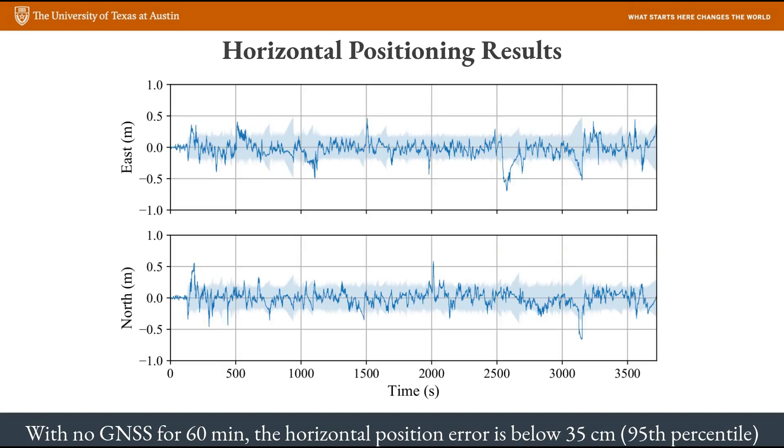And this right here is the money chart. In the experiment shown here, the centimeter accurate GPS measurements are provided to the system for just the first two minutes of the dataset, and then all GPS measurements are completely turned off for one hour of driving in the Austin downtown area. This is really a stress test because GPS is completely unavailable for one hour. The big result is that even without GPS, the rest of the system is able to maintain horizontal position errors under 35 centimeters for 95% of the time. This is really remarkable because we've shown that even in the worst case for GPS, we can just use radars and other weather-resistant sensors along with the prior map to maintain lane-level accurate horizontal position.